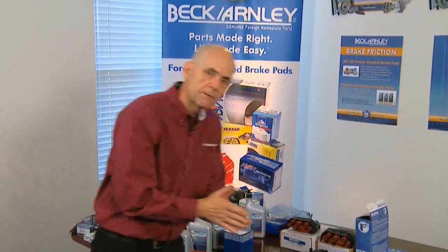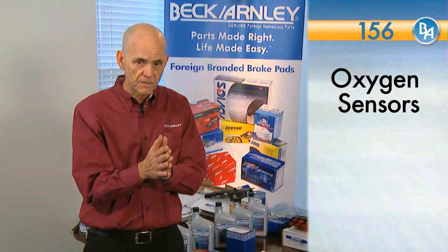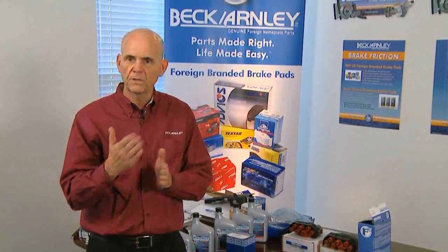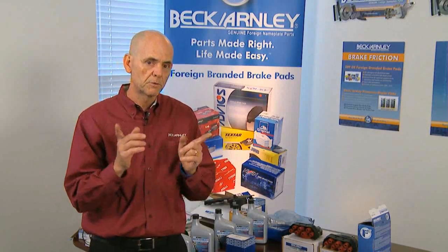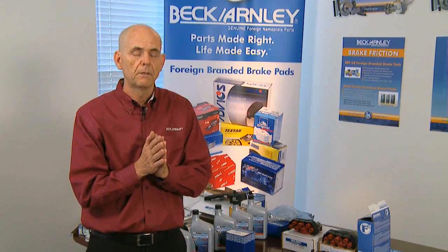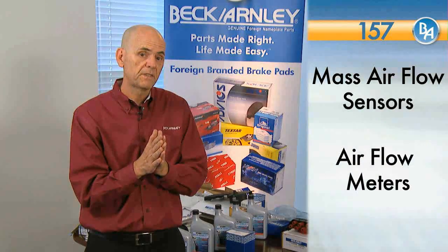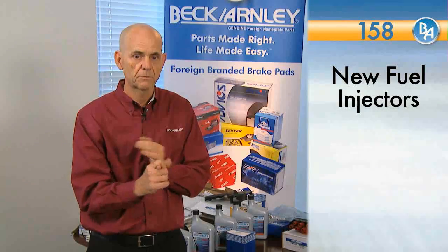That's the 155 series, remanufactured fuel injectors. Moving to 156, which is our oxygen sensors — we carry oxygen sensors with flexible sourcing, where we have the ability to go wherever we need to get the proper manufacturer for those applications. Then we move into 157, which is our remanufactured fuel injection program, covering mass airflow sensors and airflow meters. And 158 covers new fuel injectors as well as our sensors.